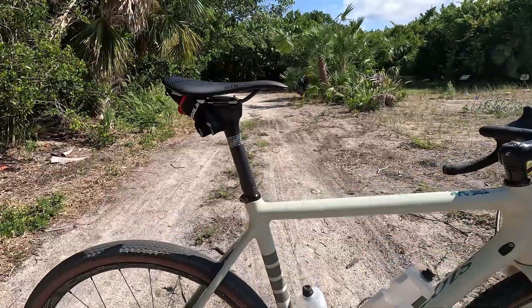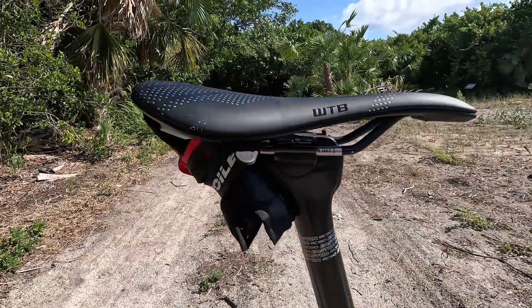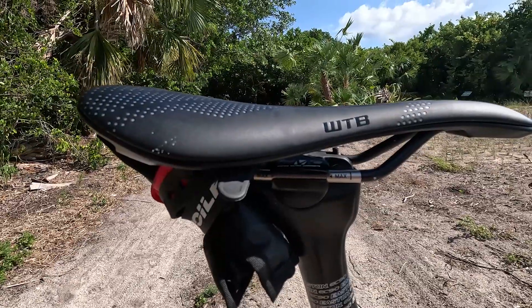I just wanted to do a quick stop and review this WTB Gravelier saddle. I just got this installed on the bike not long ago. Before this I was riding my older Bontrager that I had mounted up, and this one is a game changer, I have to say.